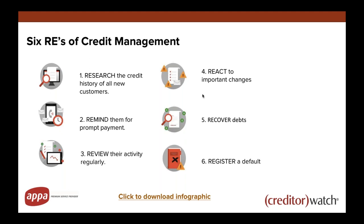Let's go through the six REs of credit management. The first one is research the credit history of all customers. You should always start by researching a new customer that's just approached you for a credit account. A credit report will highlight any adverse information to help you make informed decisions in safeguarding your cash flow and minimizing bad debt. Second, remind them for prompt payment. Following up with timely reminders will encourage prompt payment. Have processes written down — for example, send a statement seven days after the debt was due, follow up with a phone call at 10 days, send a letter of demand at 30 days.